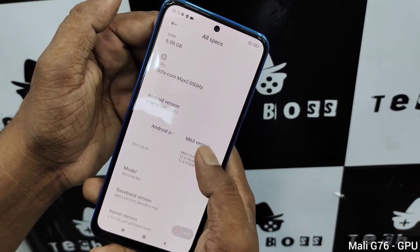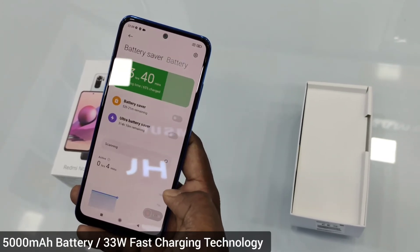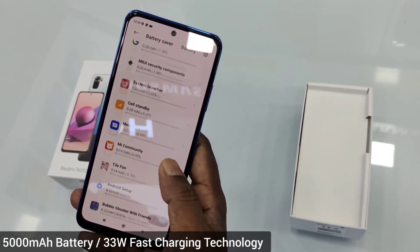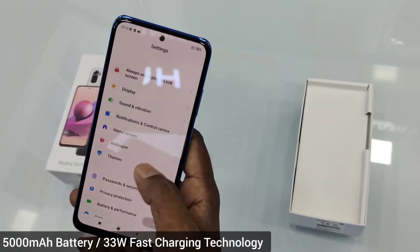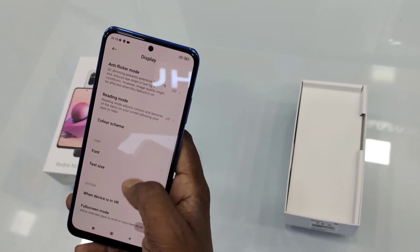A bigger battery is a unique feature of the Redmi Note 10S. It has a 5000mAh large battery with 33W fast charging technology. This is a really good and useful feature for consumers, enabling quick charging and long connectivity.